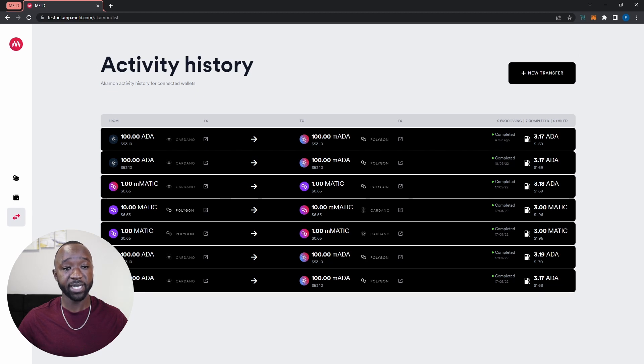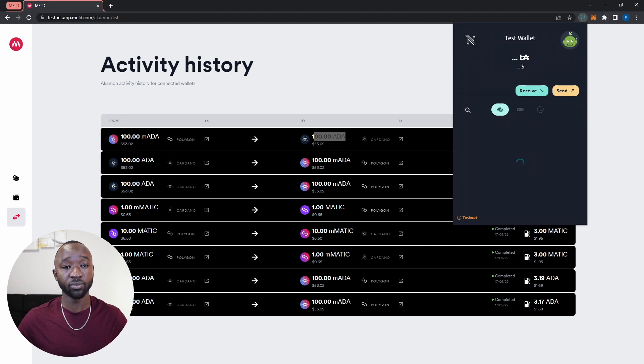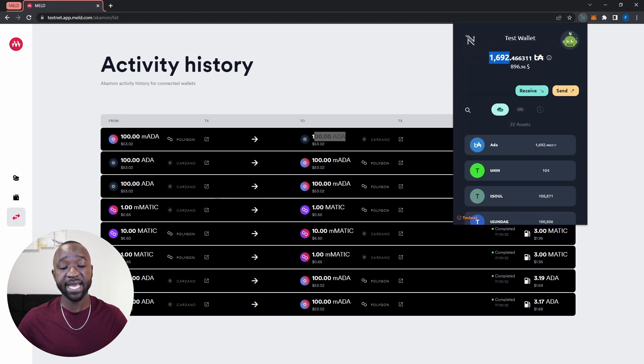The transfer has started and I can see a new row with the transfer from Matic to ADA. I can see my 100 melded ADA and confirm the transaction has been submitted to the Polygon network. My transaction from the Polygon network back to the Cardano network has officially been completed. I've sent back 100 melded ADA from the Polygon network to my NAMI wallet on the Cardano blockchain, and my test ADA balance has increased by 100 ADA.